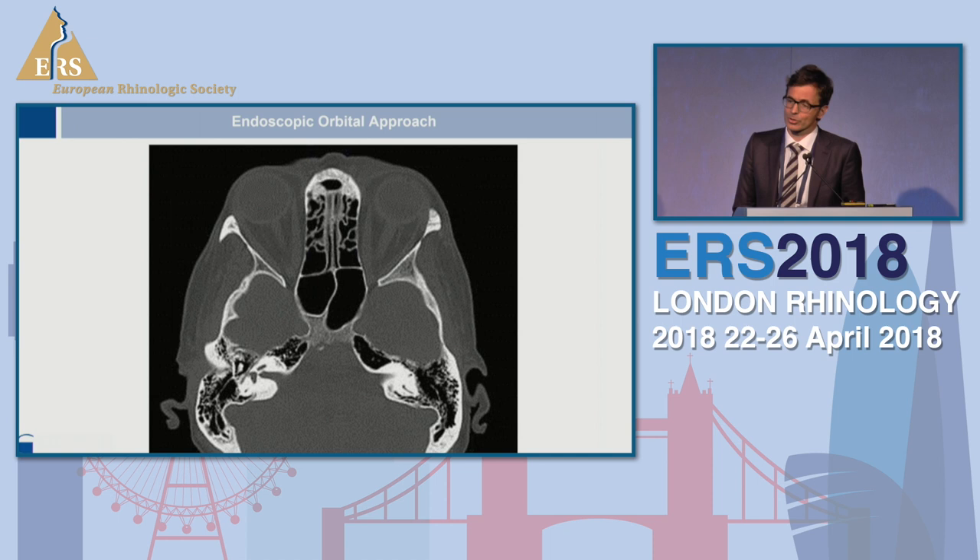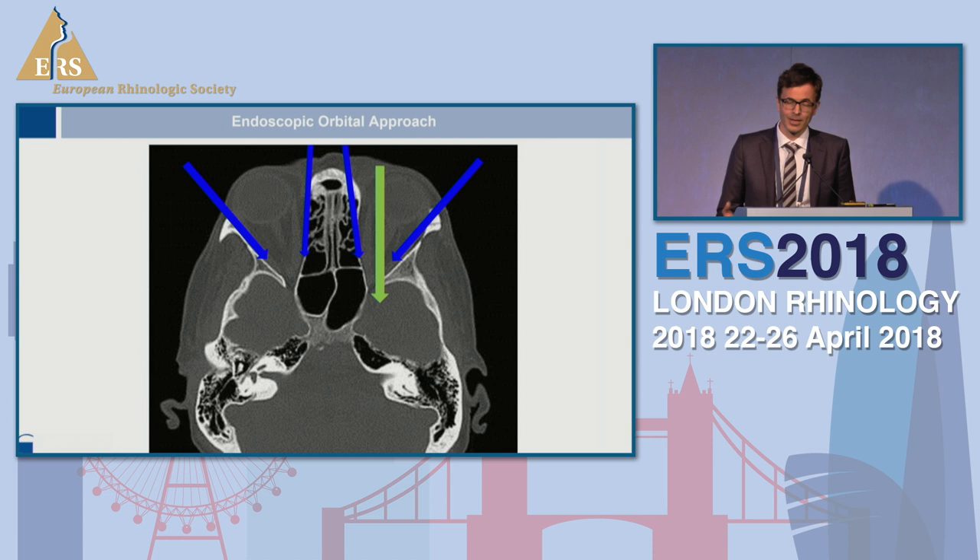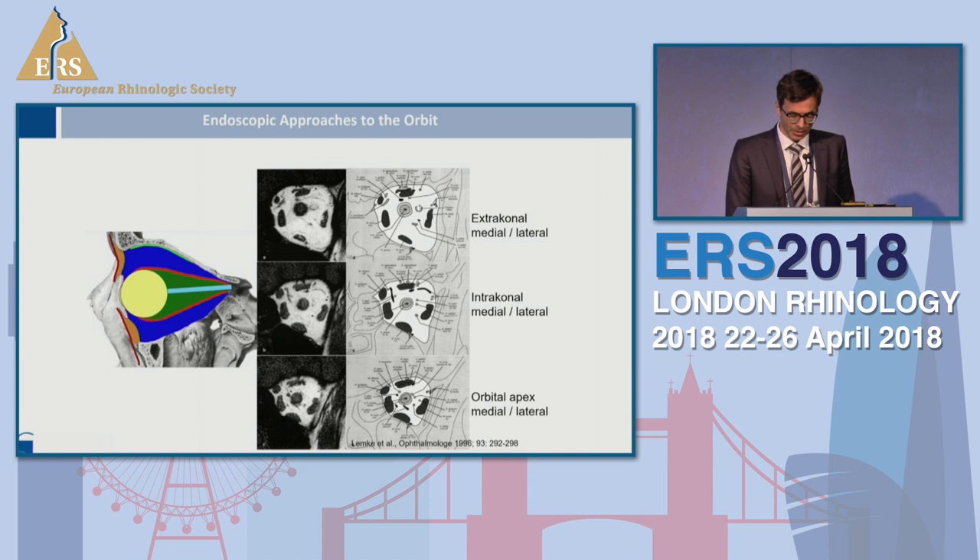The endoscopic orbital approach is well known — usually you go transnasally to the orbit. It's also possible to use lateral approaches and endoscopic lateral approaches via different incisions. In recent years, especially in Italy, it was shown that there are also transorbital procedures which allow you to reach the medial or anterior cranial fossa, for example in meningioma surgery.